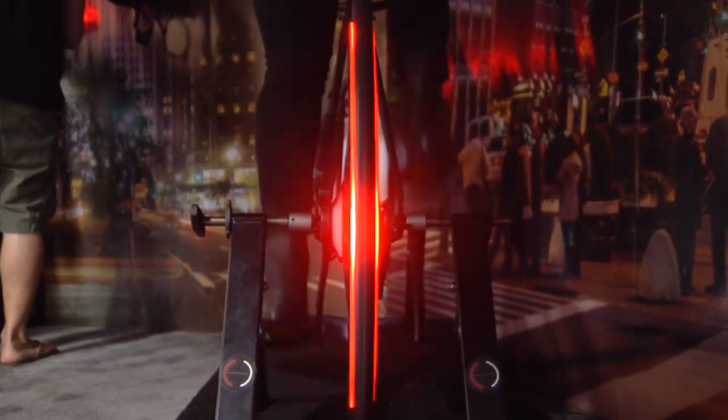For people that aren't here, where can they find out more information? You can visit our website Revolights.com for more info, and if you are here you can come to Booth 7000. Well, if you want to be visible on the road, make sure you check out Revolights.